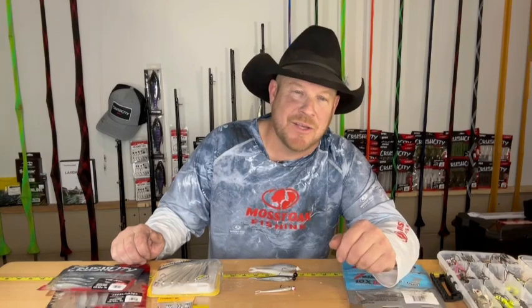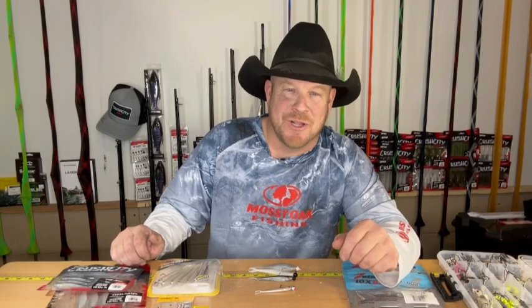Hey folks, Brad Scott here from Canadian Cowboy Outdoors. I'd like to welcome you all to my channel, and thank you very much for watching. I really appreciate you tuning in. Through experience, biology, science, and technology, we're going to make you a better angler, and you're going to catch more and bigger fish.